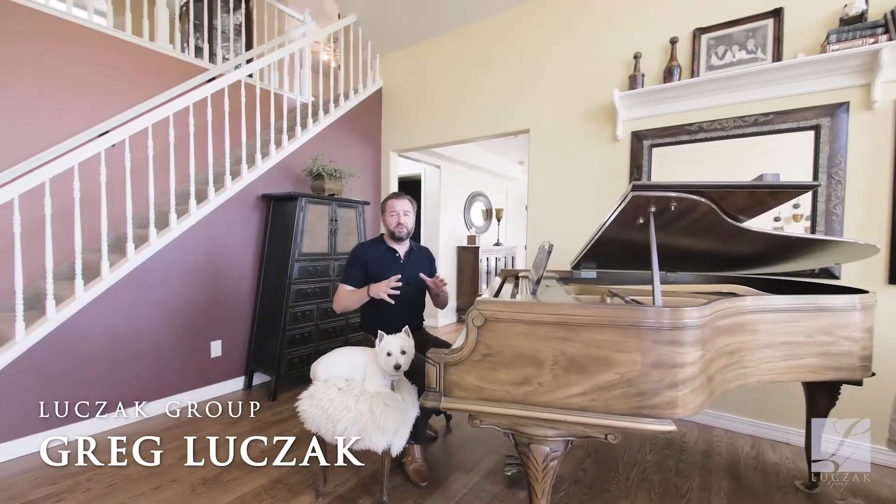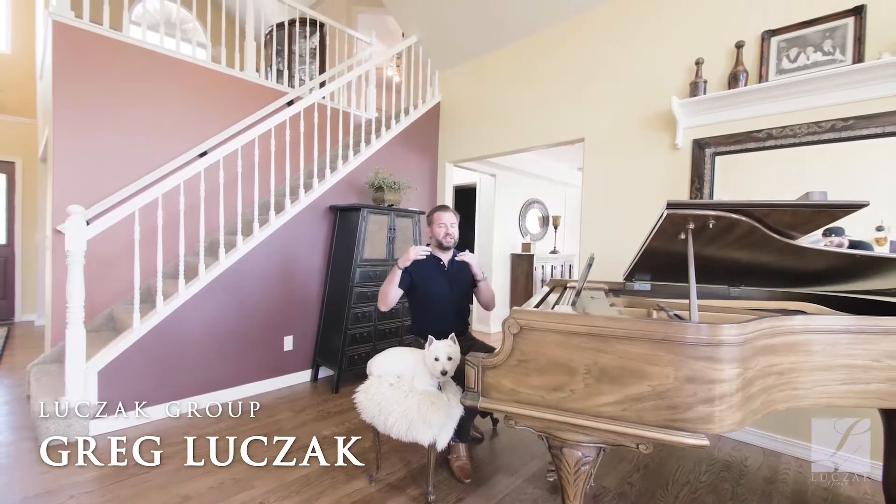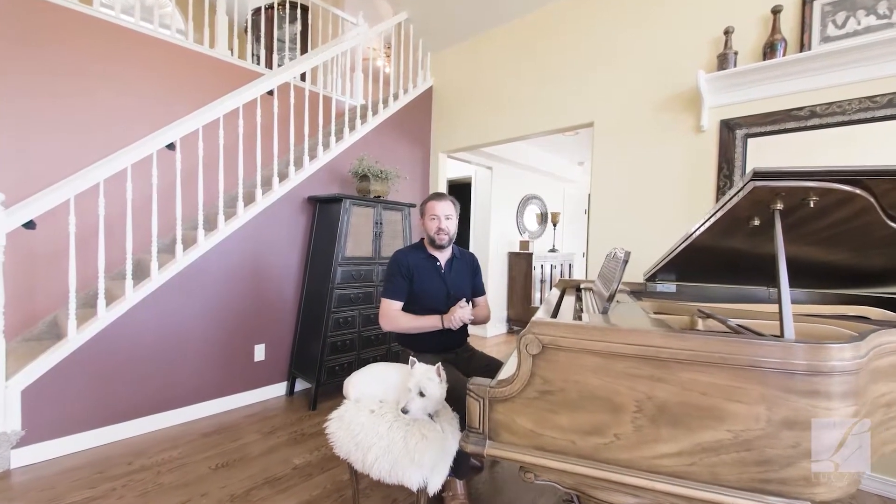Much like this beautiful classical music, this home is filled with elegance, it's timeless, and is layered with beautiful depth. This is 15370 Steinbeck Lane.